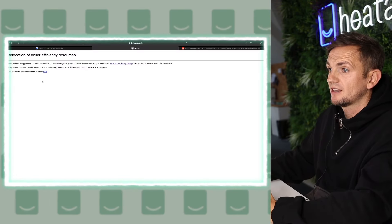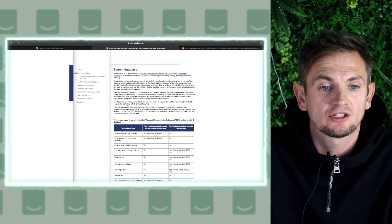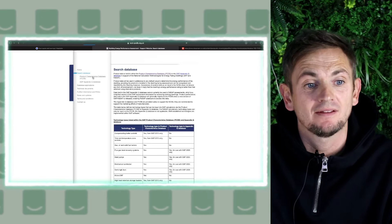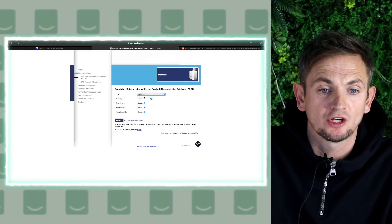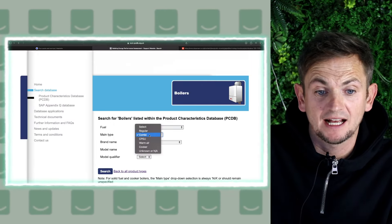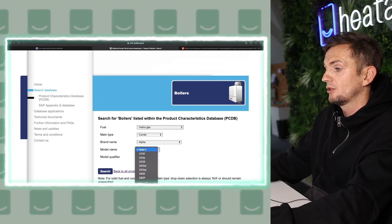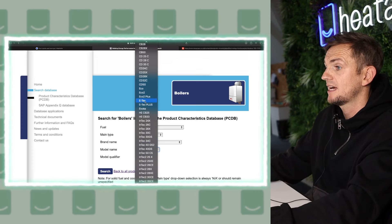You can find the SEDBUK website via the link shown. When you click it, it may come up with an error — click the top link to load the search screen. Once in, click 'Search Database', go to the top and select the PCDB — the domestic product search. Click on Boilers, select Mains Gas, choose Combi, and then you can search any boiler of your choice. For example, we can select Alpha and look at one of their newer products, such as the E-Tech.